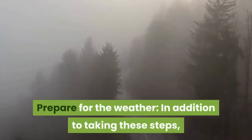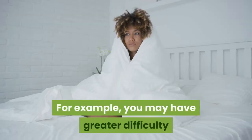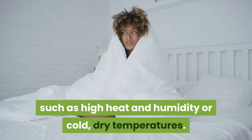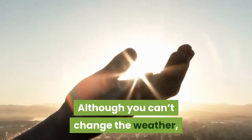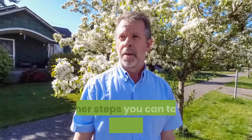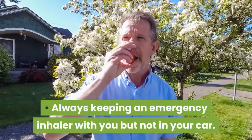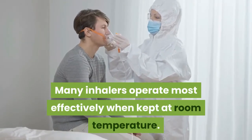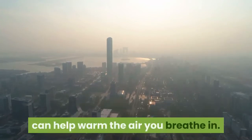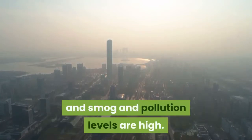Prepare for the Weather. In addition to taking these steps, you should avoid or minimize known COPD triggers. For example, you may have greater difficulty breathing during extreme weather conditions, such as high heat and humidity or cold, dry temperatures. Although you can't change the weather, you can be prepared by limiting the time you spend outdoors during temperature extremes. Other steps include always keeping an emergency inhaler with you but not in your car, as many inhalers operate most effectively at room temperature. Wearing a scarf or mask when going outside in cold temperatures can help warm the air you breathe in. Avoid going outdoors on days when air quality is poor and smog and pollution levels are high.